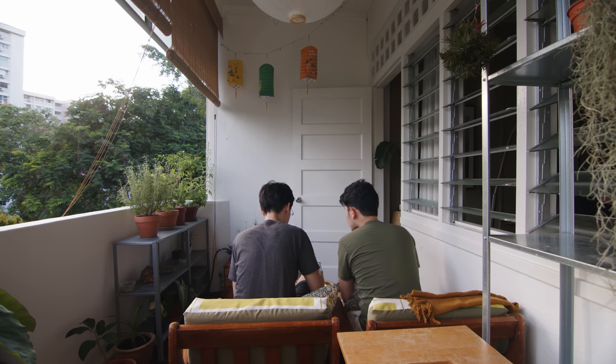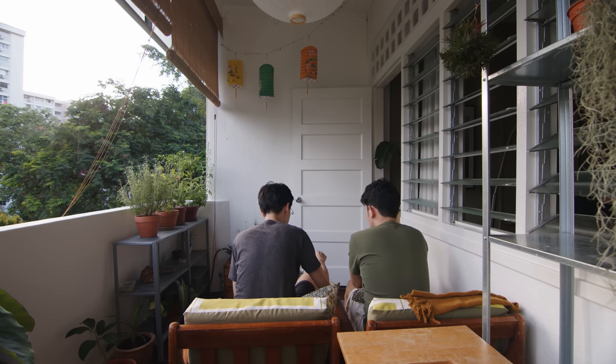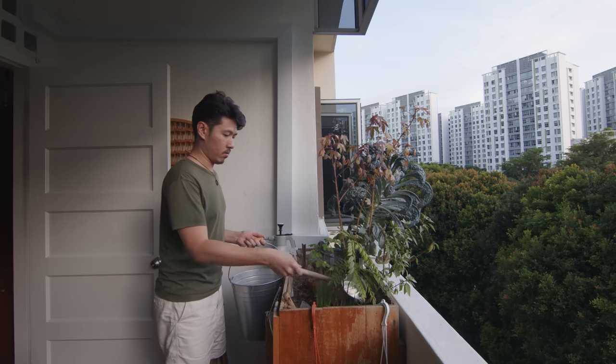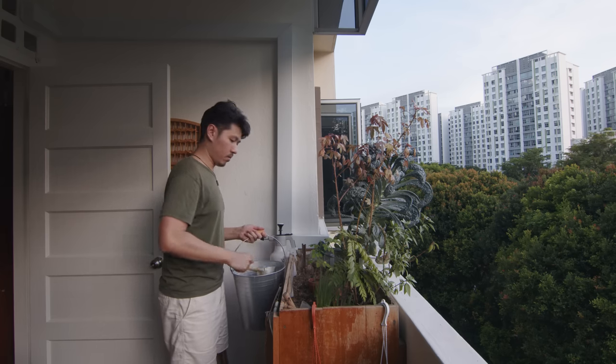Because we don't have a living room, we transformed our balcony into our living space. We put two sofa armchairs on the balcony so we can rest there. The balcony is also our garden — we want to utilise the sunlight and grow the herbs that we use in our private dining.